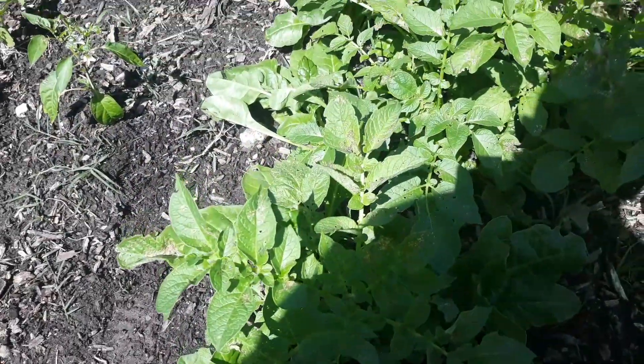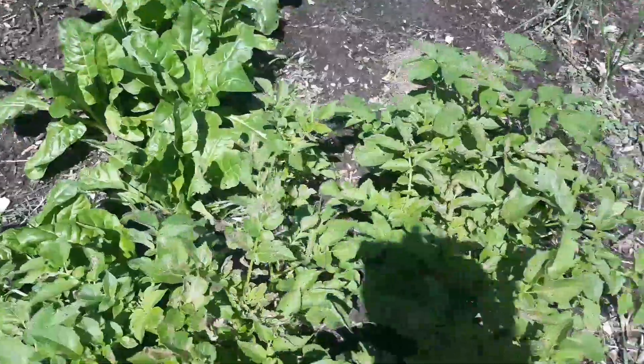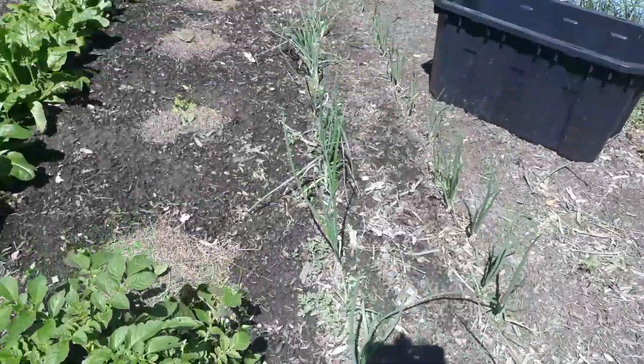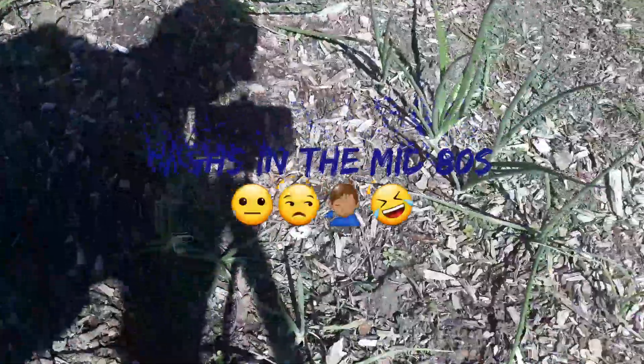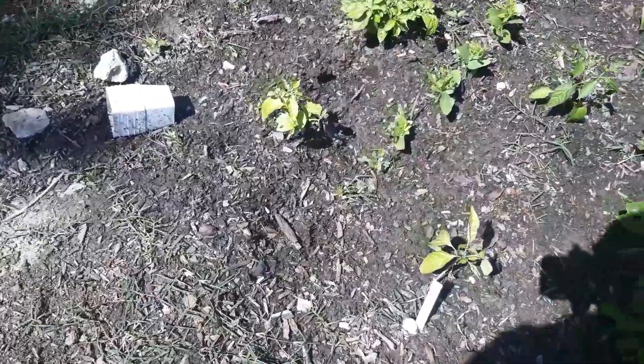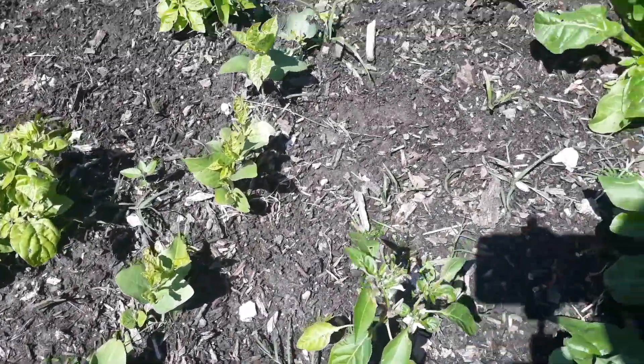So don't be like me — I am the world's worst about labeling things. But my potatoes are doing well. Onions are actually doing a lot better than I thought they would; still not gonna get giant onions out of these, but we'll see. I do have some peppers in here that are struggling.